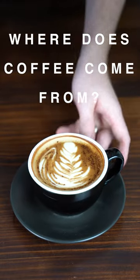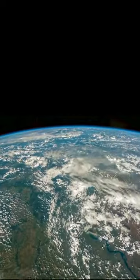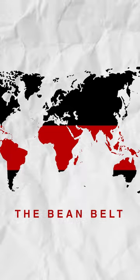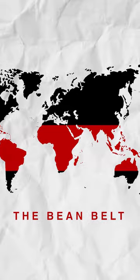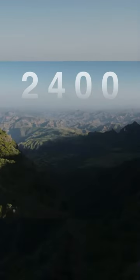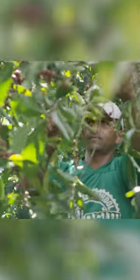Where does coffee come from? Your coffee has gone on a long journey all across the world just to get here, and it all starts with the bean belt, which is the general region where coffee is grown. From a height of 1,200 MASL to 2,400 MASL, coffee berries are hand-picked once matured and red.